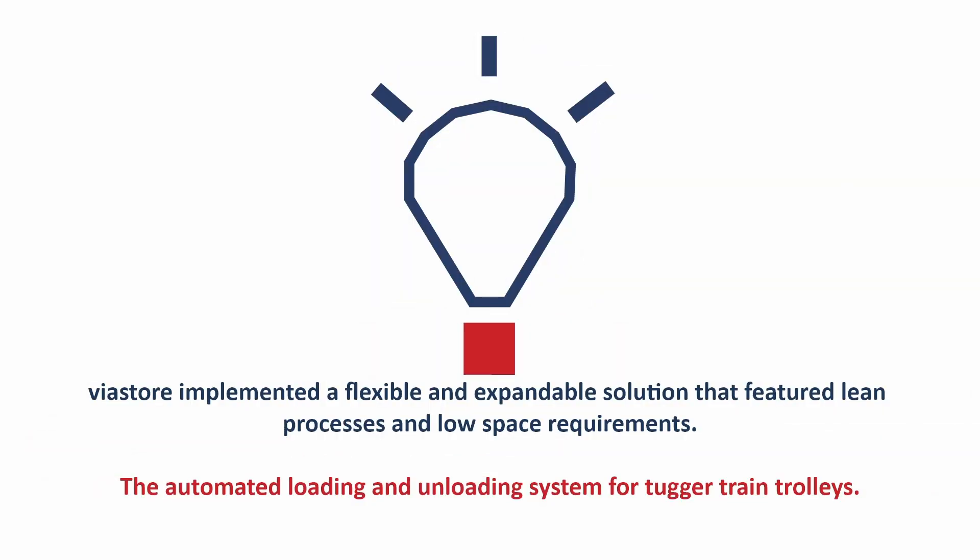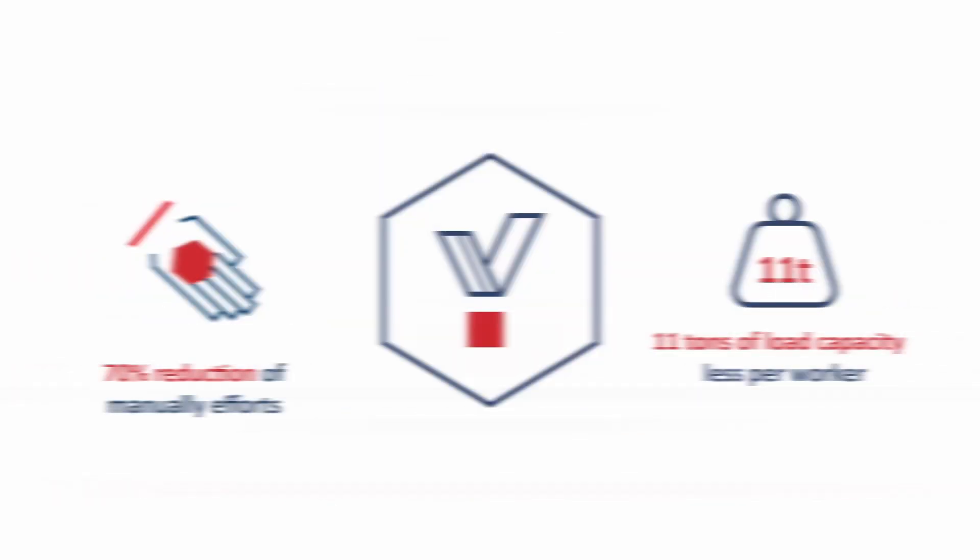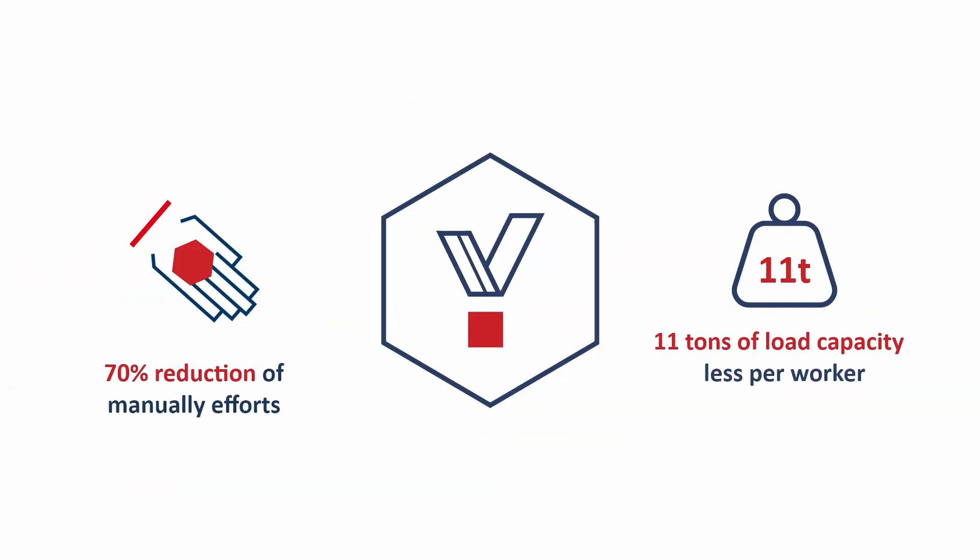To rise to the challenge, Viestor implemented a flexible and expandable solution that featured lean processes and low space requirements. The effects were a cut of manual effort by 70% and a reduction of load per worker by 11 tons, with an overall error rate of 0%.